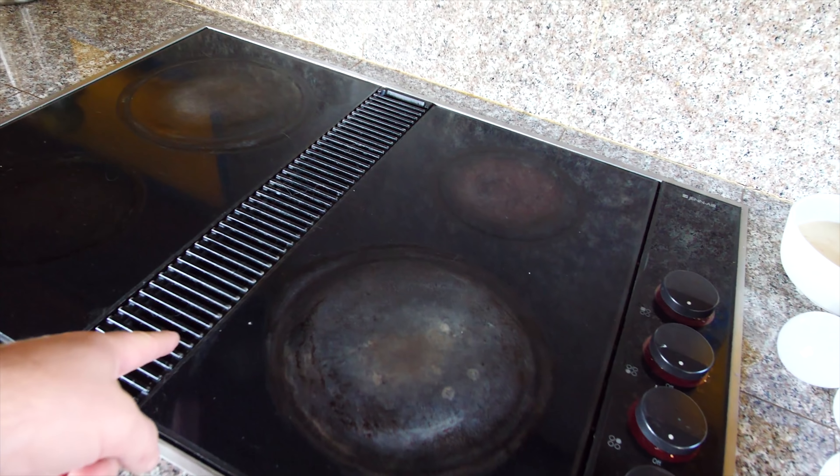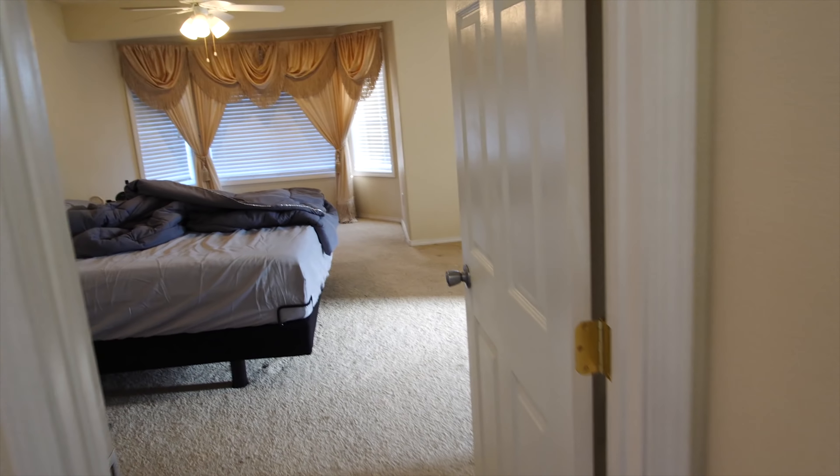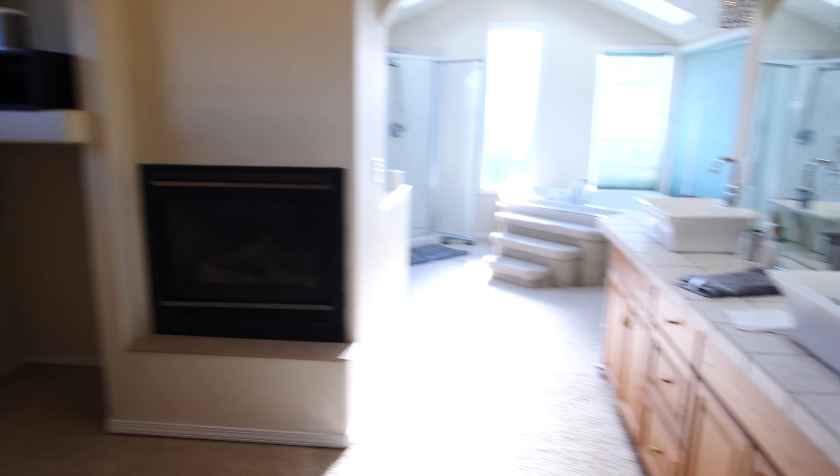Backyard for the dogs to play in, self-learning intelligent Nest thermostat, huge kitchen, double ovens, Samsung refrigerator, kitchen nook. Stovetop with down exhaust. Going upstairs now — upstairs bathroom, love it. This house just has so much big open space in it.